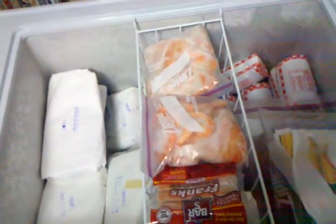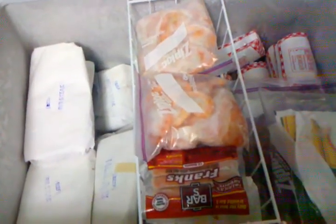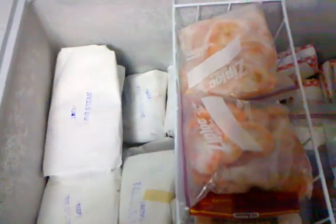Anyway, what would a freezer be without what's inside of it? Check this out — it's filled all the way from bottom to top with meat. We went to the butcher today and got a mixed quarter of beef and a quarter of a pig, so we have everything from T-bones to roast to ham. We also have turkey, chicken, hot dogs, and shrimp in here.